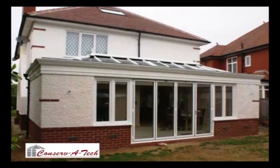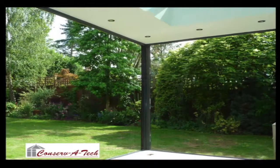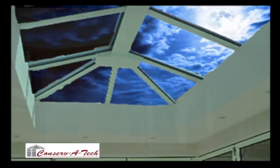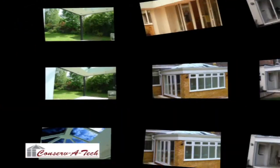Whatever you decide, your new orangery will be a great addition to your home and garden all year round and all day round too. The sky at night is just one of the unexpected pleasures of an orangery lifestyle. There are plenty of options so you get the final finish you want.